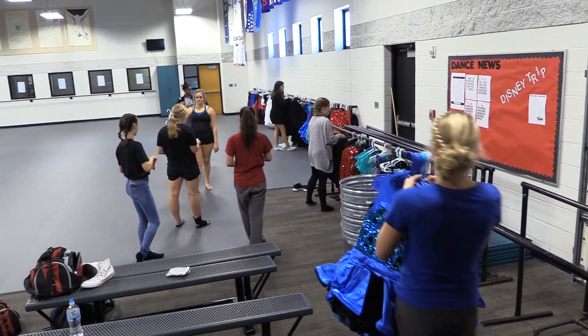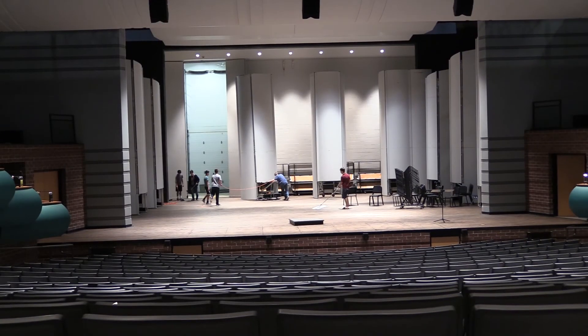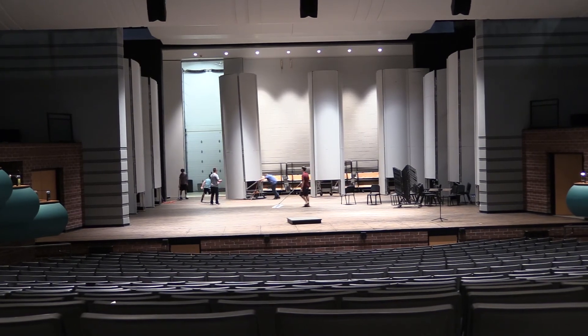You may have been to a dance concert in the past, but do you really know what goes into putting on the show? The reason that these shows happen at all is the Dance Production Club.